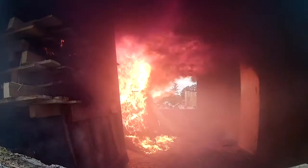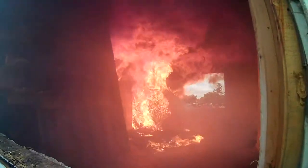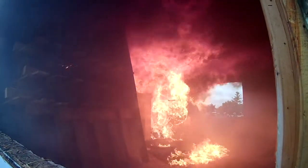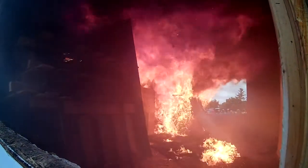Today's house fires burn eight times faster and produce 200 times the amount of smoke that a fire would have 50 years ago. Thirty years ago a person had up to an estimated eight minutes to exit their home from the time their smoke detector went off. Today a person has less than two minutes to exit that same size room.